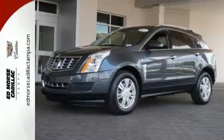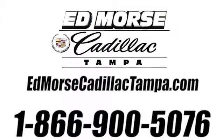See us today. Call us today at 866-900-5076. For value and for service, it's Ed Morse.